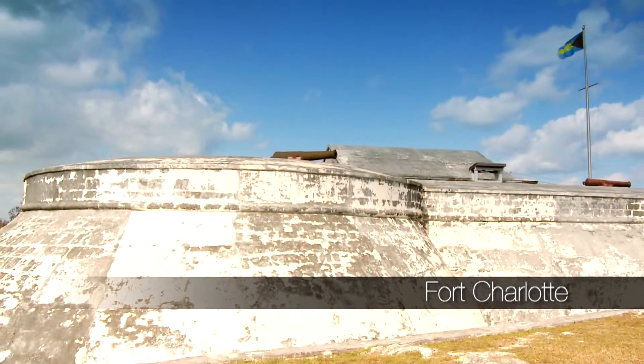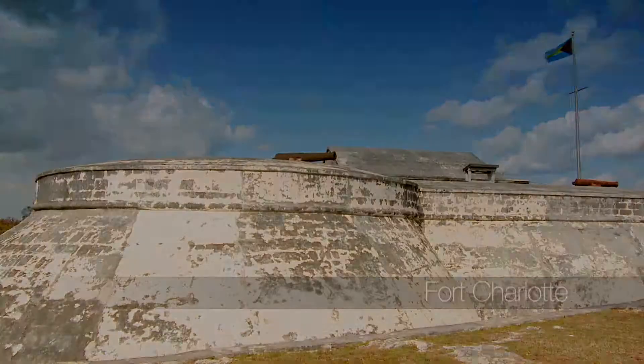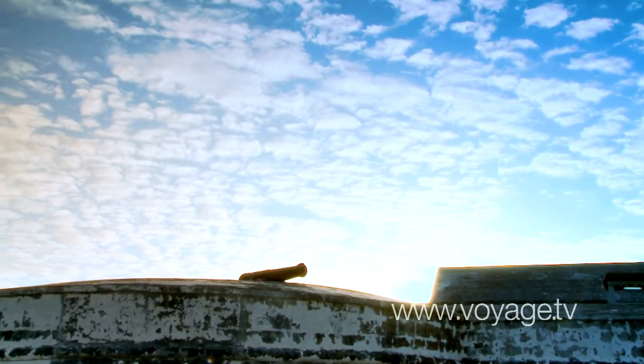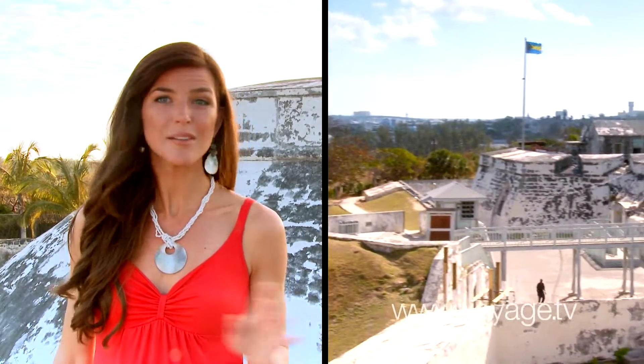Built in the 18th century by the British to defend the island, Fort Charlotte is one of three forts in the Nassau area. Though these cannons were never fired in anger, once the forts were built, the island was never attacked again.